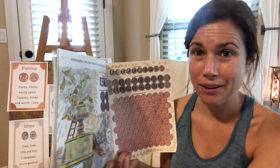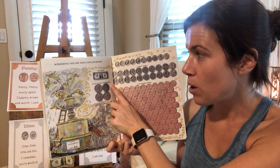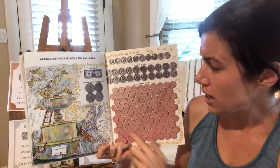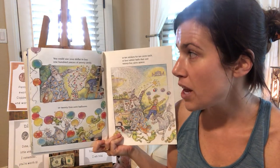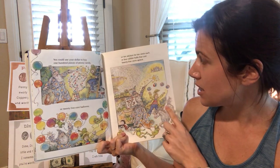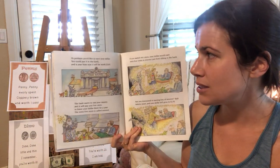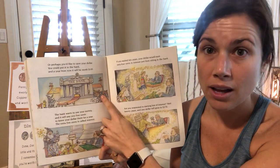It still won't buy you much, though — maybe a gumball. Wonderful. You are now a dollar richer, and one dollar is worth as much as four quarters, just like we learned in Lemon Limeade, right? Or ten dimes or 25 nickels or 100 pennies. You could use your dollar to buy 100 pieces of penny candy or 25-cent balloons or ten stickers worth ten cents each or four rubber balls that are 25 cents a piece. Or perhaps you'd like to save your dollar. You could put it in a bank, and a year from now, it would be worth one dollar and a nickel.